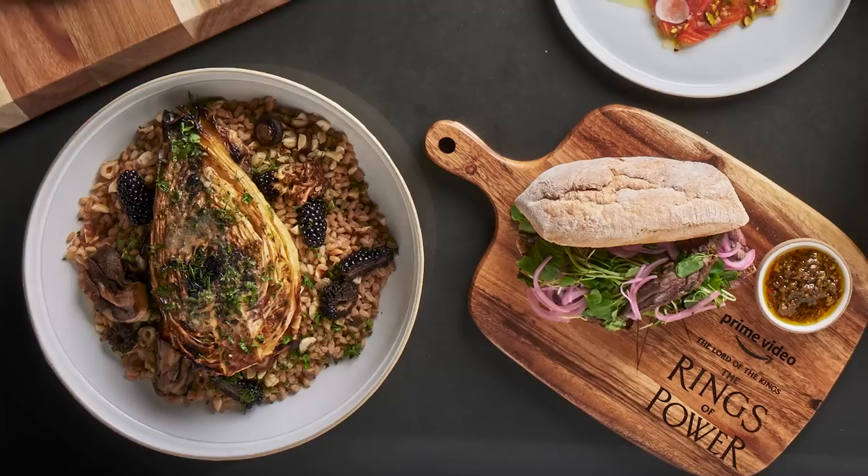Hi, I'm Chef Marcus Sanderson. Join me as we prepare these delicious dishes that'll bring Middle Earth to life in your kitchen.